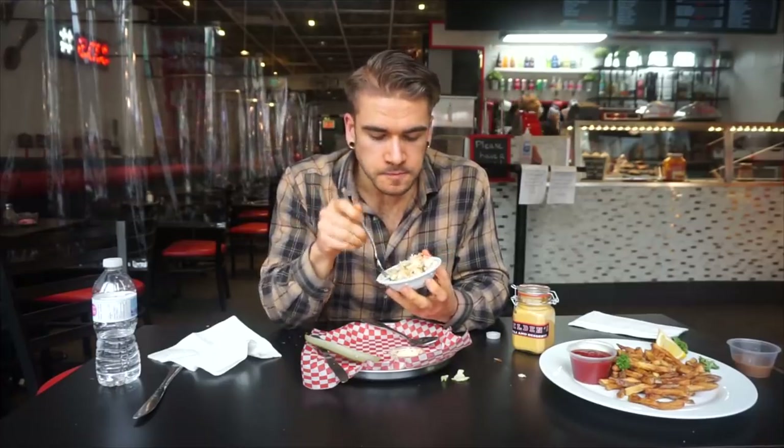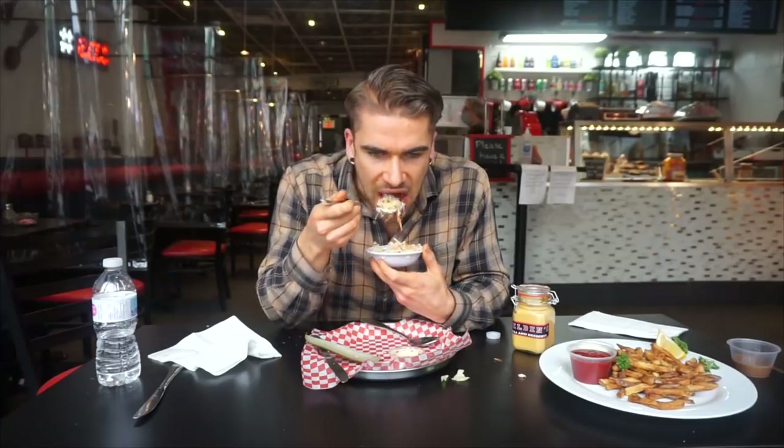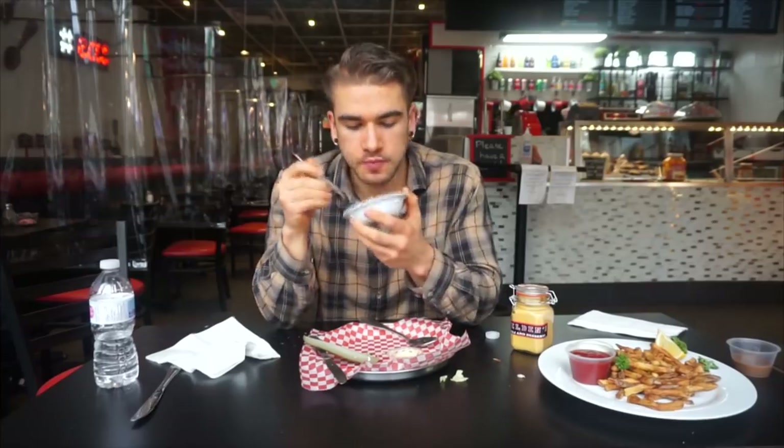I'm going to mention — the rye bread is great. Super soft, delicious. Some more of this lovely coleslaw — crisp, fresh coleslaw. With the pickledness, it almost gives me a little sauerkraut vibe.